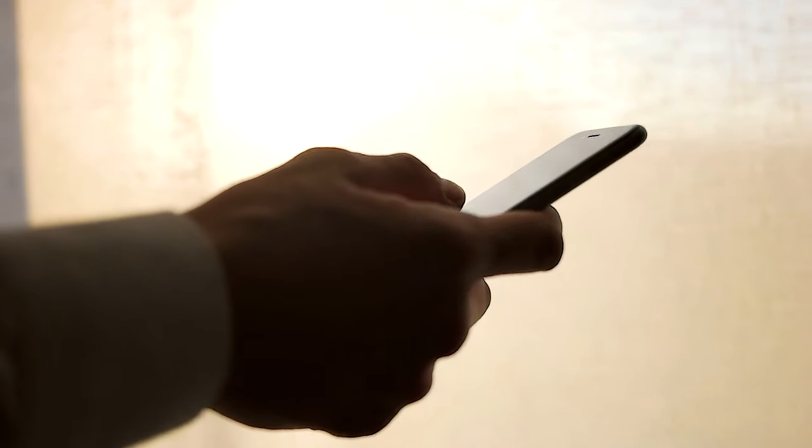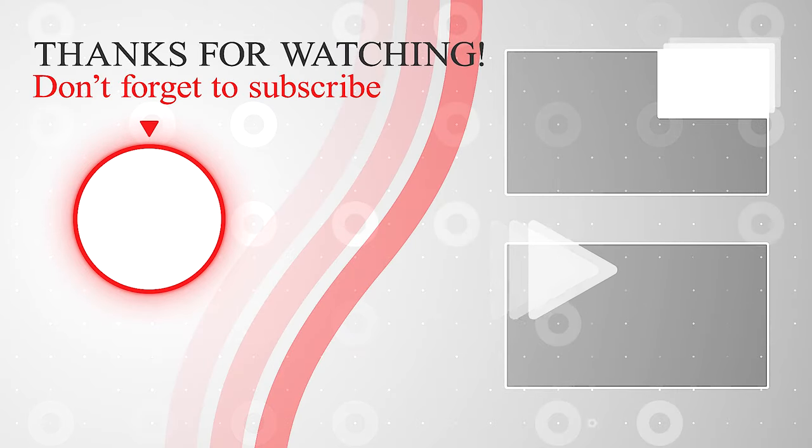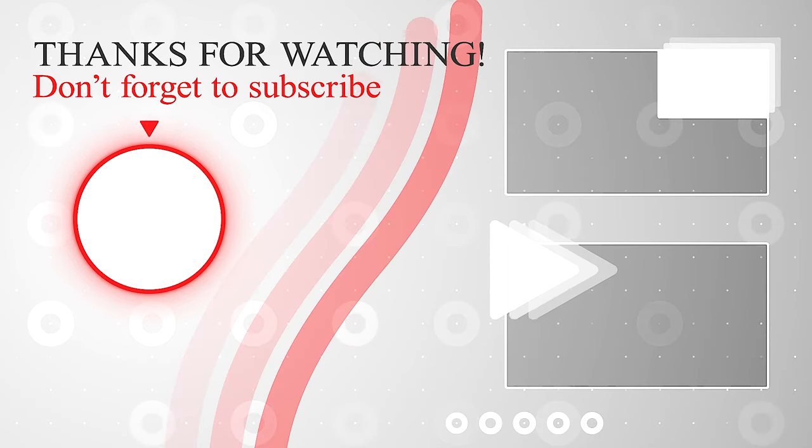Thanks for sticking around until the end. If you want to see more content, be sure to subscribe and hit that notification bell so you never miss an upload. Also, let me know what other content you'd like to see in the comments below. Bye bye!